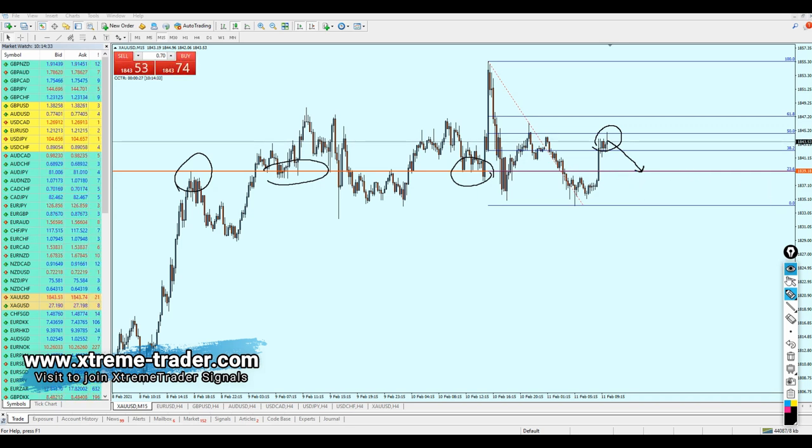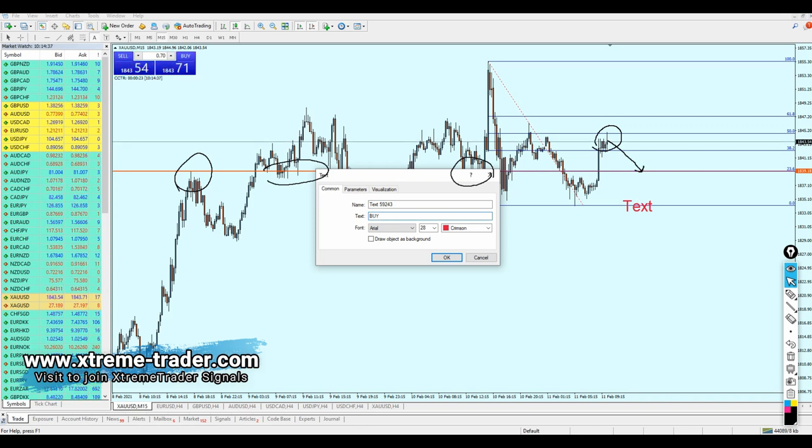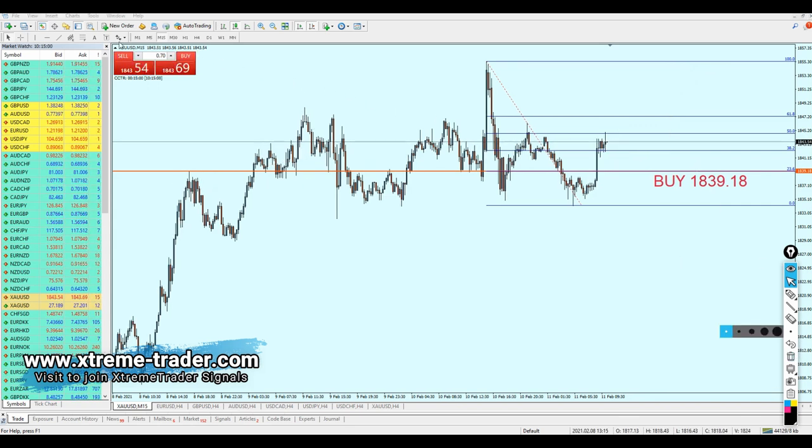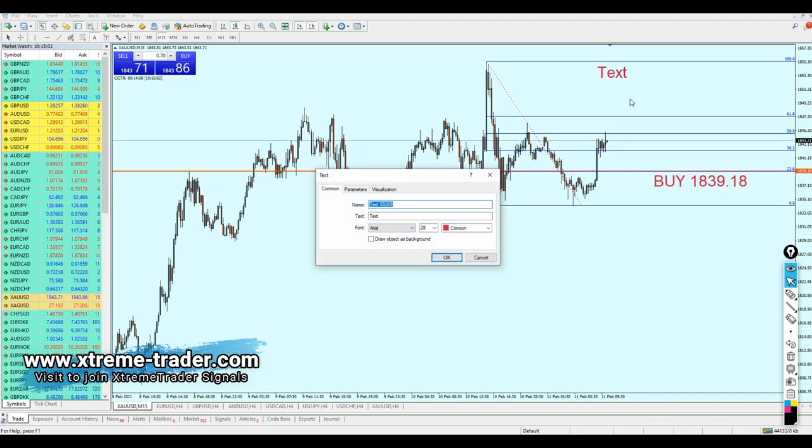After just a few more pips, we can start buying gold again. The gold buy entry is valid right from that level — buy gold at 1839.18. We can expect gold to continue rising all the way back to where we started drawing the Fibonacci retracement. Therefore, the target — take profit — is going to be 1855, which gives us approximately 162 pips of profit.